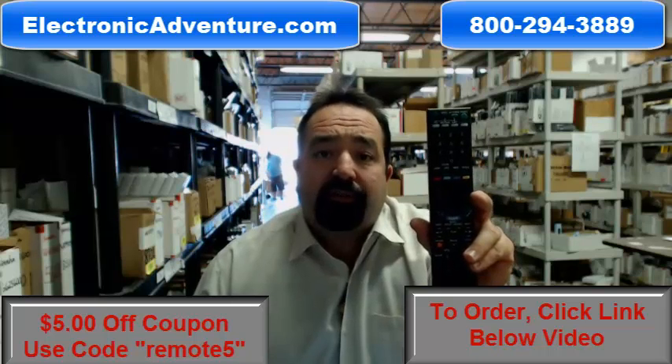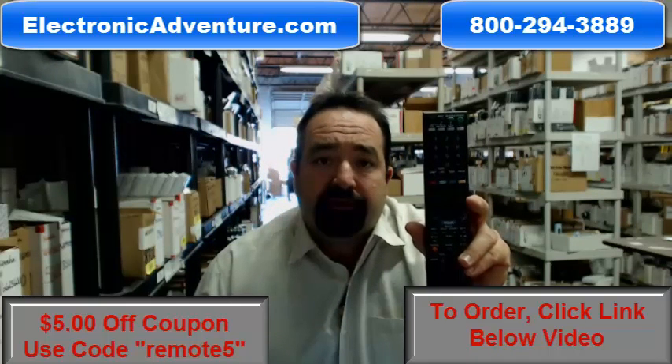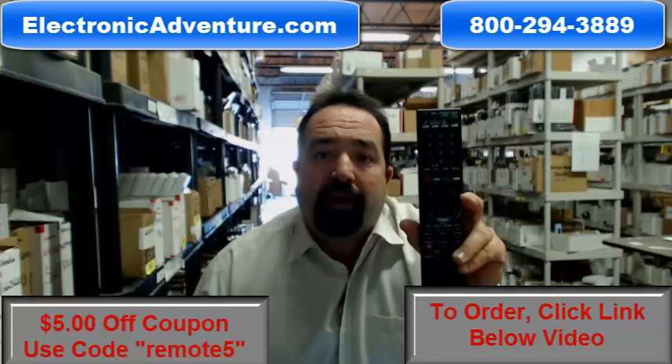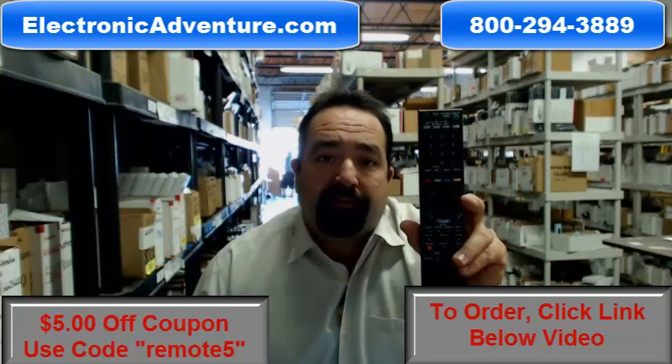Take advantage of our special promo and save $5. Use the promo code REMOTE5 — that's the word REMOTE and the number 5 — at checkout and you'll save $5.